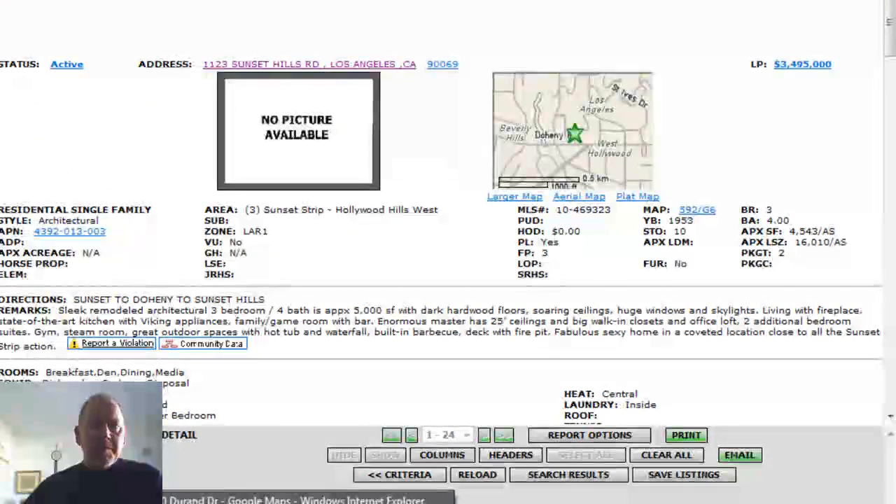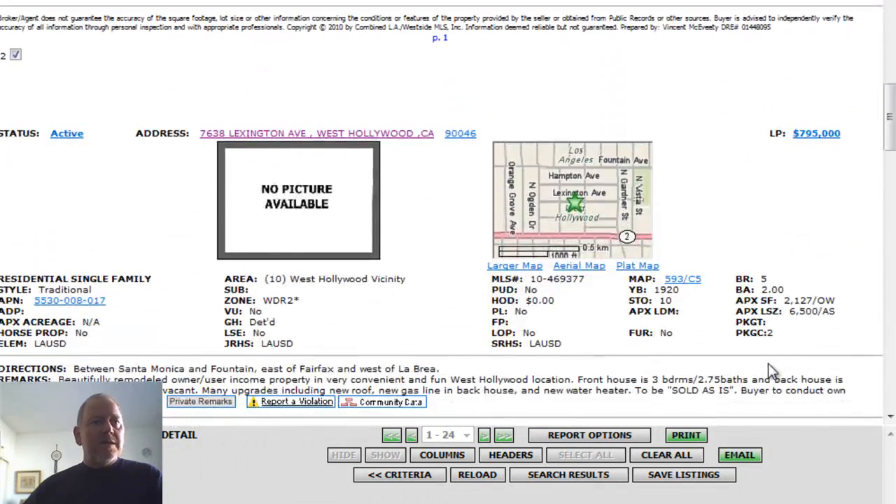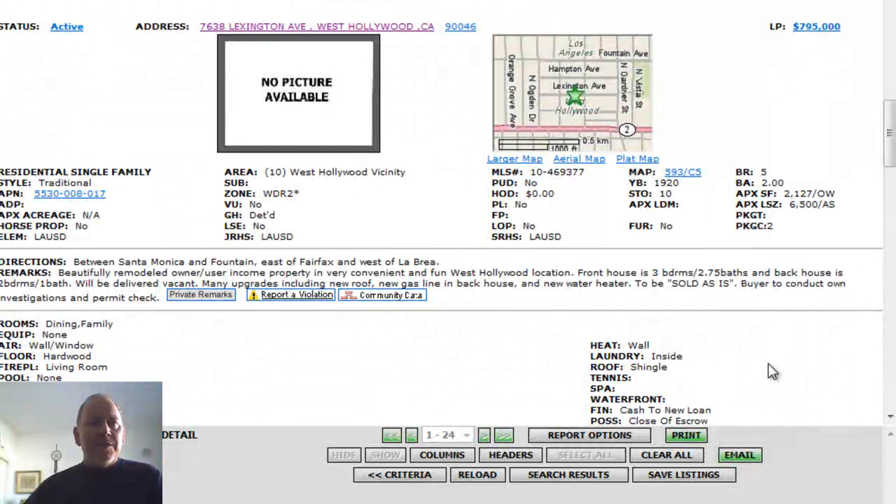The next property is 7638 Lexington Avenue in West Hollywood. It's five bedrooms total — two properties on one lot. Five bedrooms and two baths, 2,127 square feet total, so it's an income property. The front house is three bedrooms, two and three-quarter baths; the back house is two bedrooms, one bath. It will be delivered vacant.